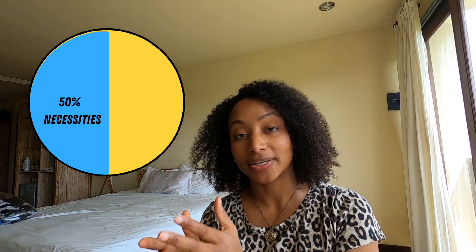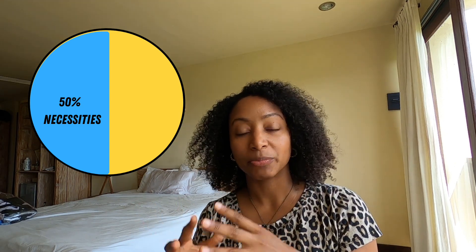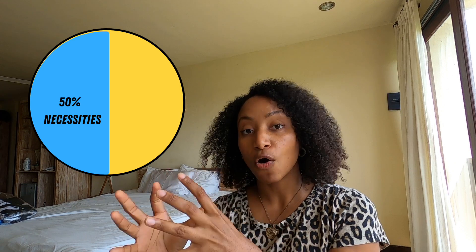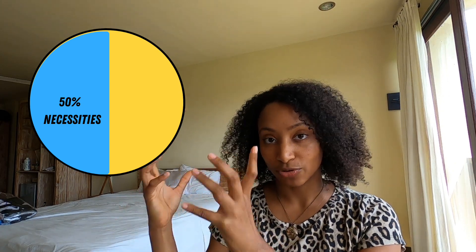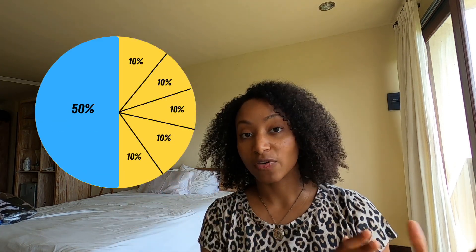From that net income, I make sure to live on 50% — that 50% goes to necessities: rent, electricity, water, food, shelter, insurance, things like that. Here in Bali, electricity and water are included in my rent, but those are the basics. After removing 50% for necessities, I have the remaining amount which I divide into five accounts at 10% each.